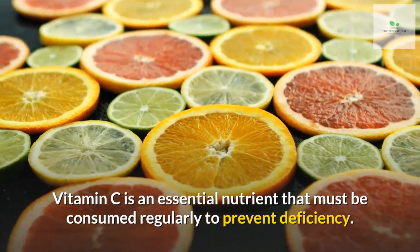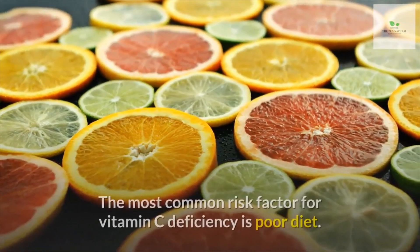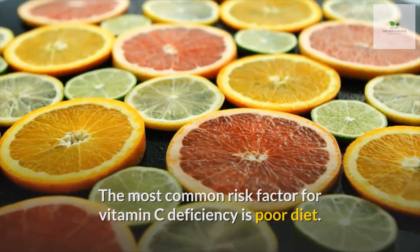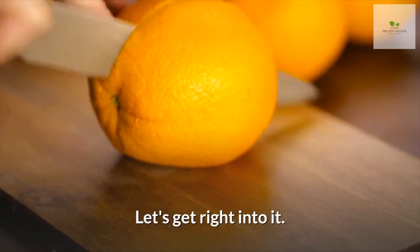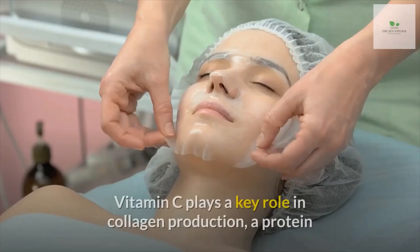Vitamin C is an essential nutrient that must be consumed regularly to prevent deficiency. The most common risk factor for vitamin C deficiency is poor diet. In this video, we are going to show some ways you can tell if your body has a vitamin C deficiency.